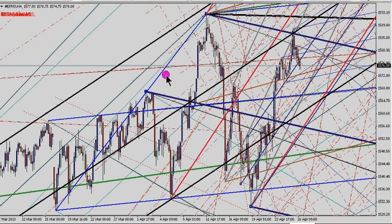Welcome to Commodity Analysis on Friday the 26th of April 2013 and our free e-mini S&P recap.